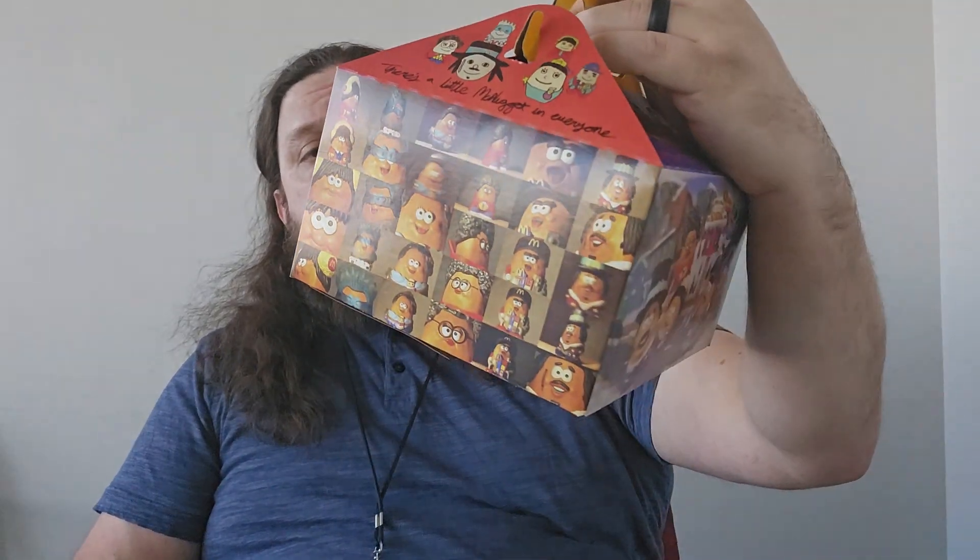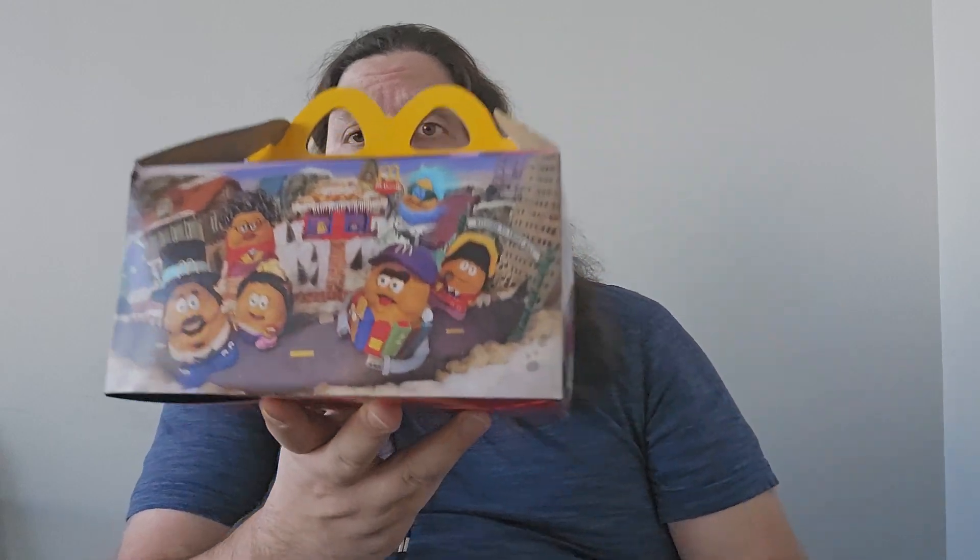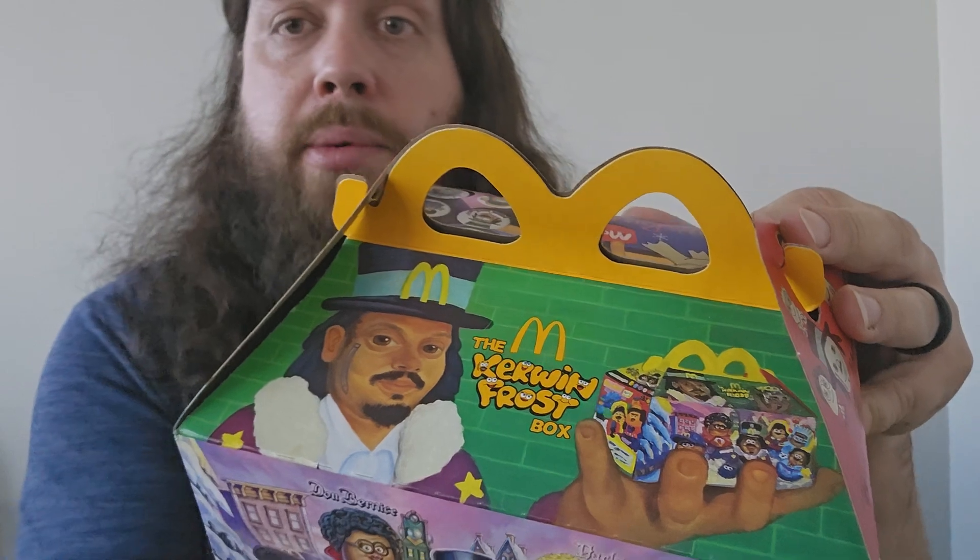This is their newest adult Happy Meal. I'm glad they use such a recognizable character like Kermit the Frog, although I don't know what about this is Kermit the Frog. As you can see right here it says Kermit Frog — the Kermit Frog box. I'm not sure who this guy is. Never seen his face before in my life. I don't recognize him or anything about it pop culturally. I feel like I'm not too old to know what's going on in the world today, but none of this looks like the Kermit the Frog that I'm aware of.